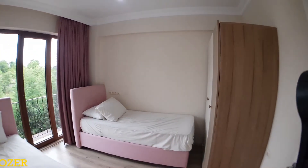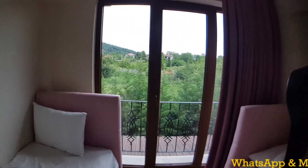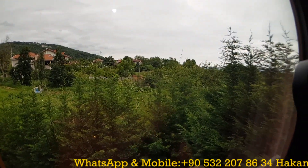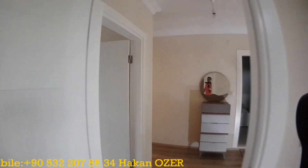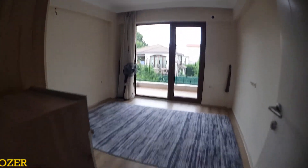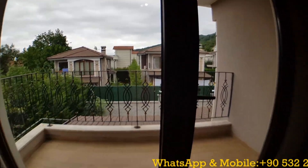One children's room welcomes us here. As mentioned, these properties are on the market fully furnished, and it looks out onto the green nature of Sapanca. We are just five minutes from the city center. There is one more room with a balcony overlooking the interior of the compound.